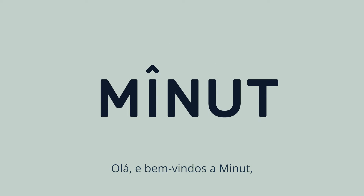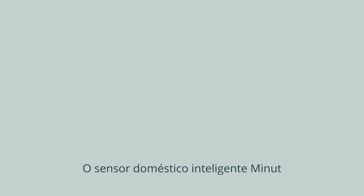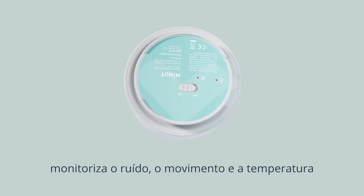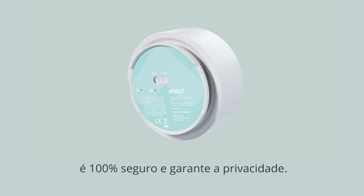Hi and welcome to MINUTE. We're a Swedish tech company that helps hosts be good neighbors. The MINUTE Smart Home Sensor monitors noise, motion, and temperature in your home while being 100% privacy safe.